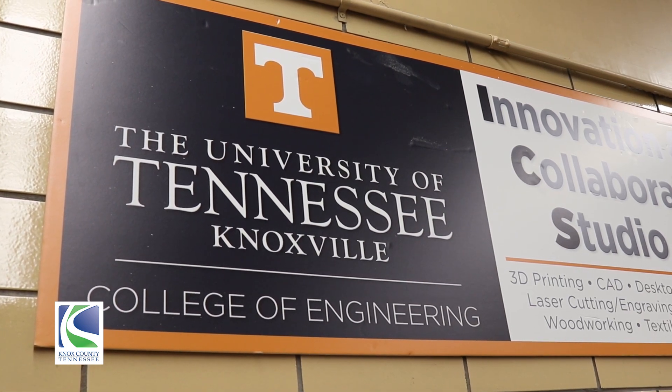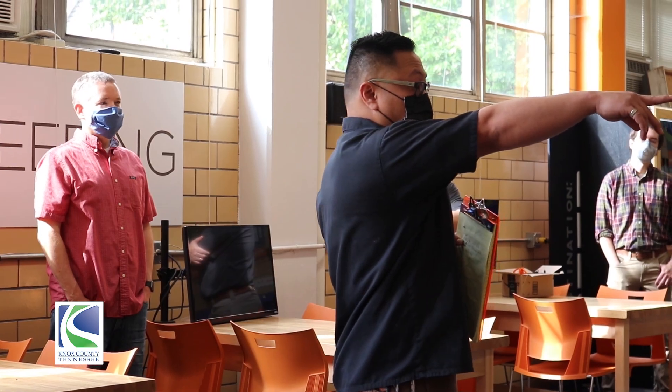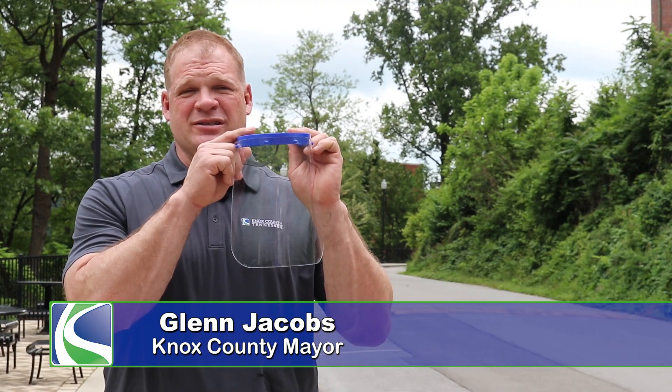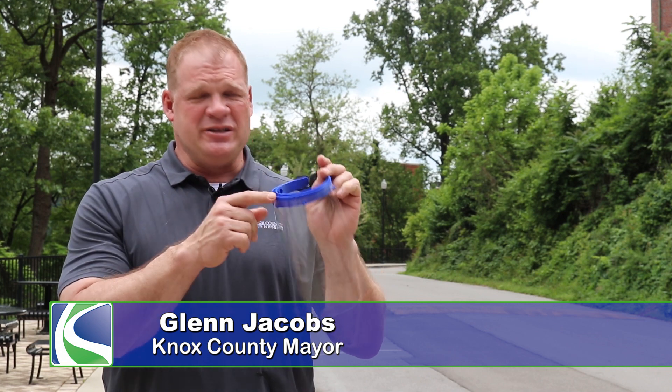I'm here at the University of Tennessee at their School of Engineering, where they are showing me all the things that they've been doing in response to the COVID-19 pandemic. For instance, they fabricated thousands of these face masks using a 3D printer and some other advanced techniques.